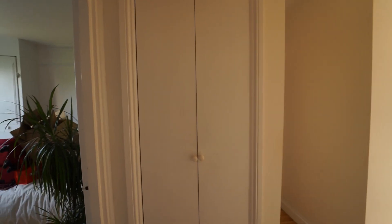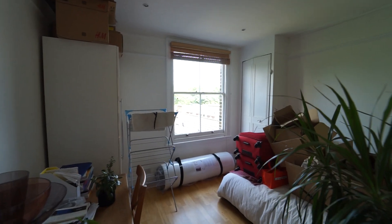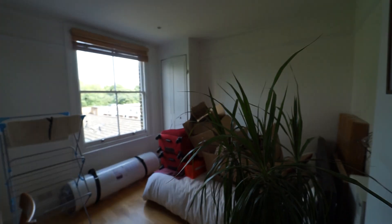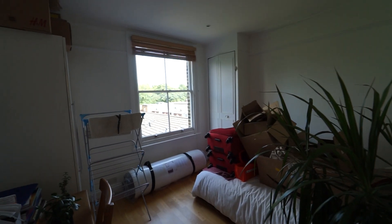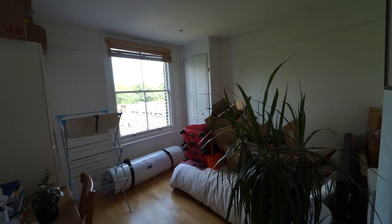More storage in the hallway, and again a really good size second bedroom — big enough for a double bed, a desk, and a couple of wardrobes. Really nice flat. For further information, please contact Ashley Milton.